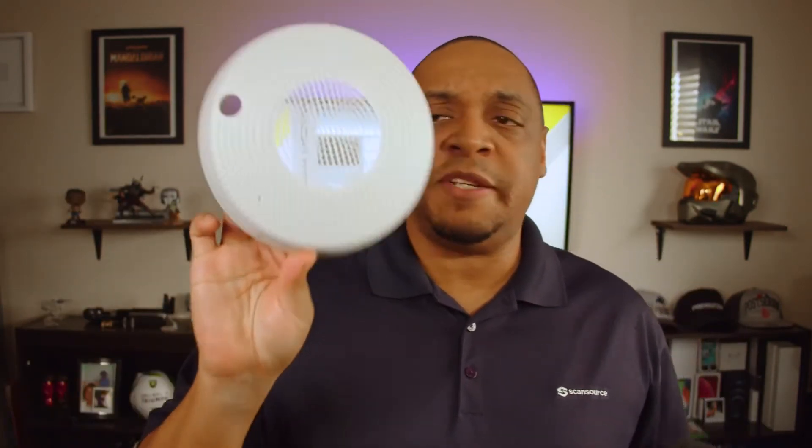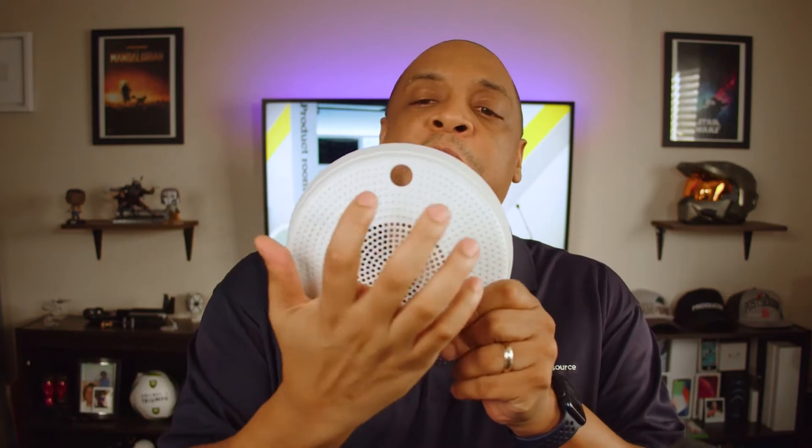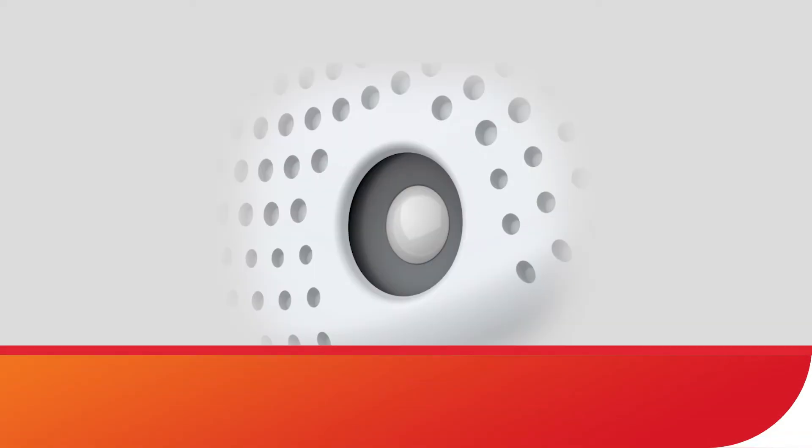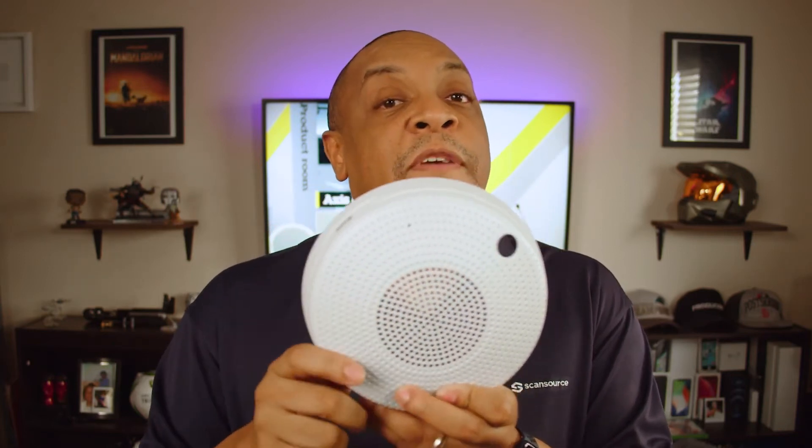This is your shell — a very simple polycarbonate shell. It's got its grill for the speaker, another hole here for the IR sensor, which is designed specifically for the IR sensor on the unit. We're going to talk about how to use that in a minute.